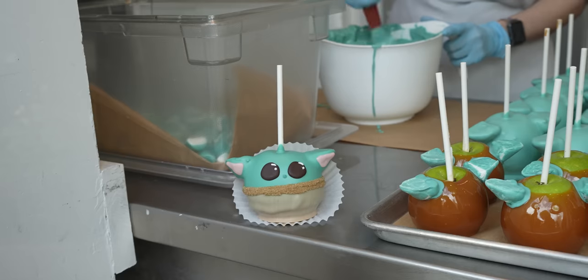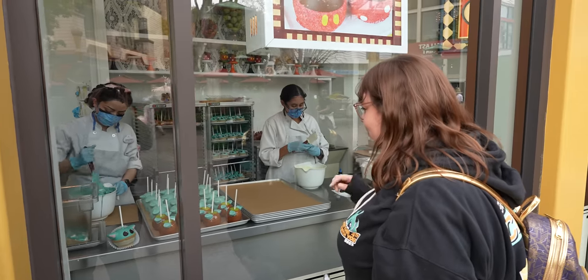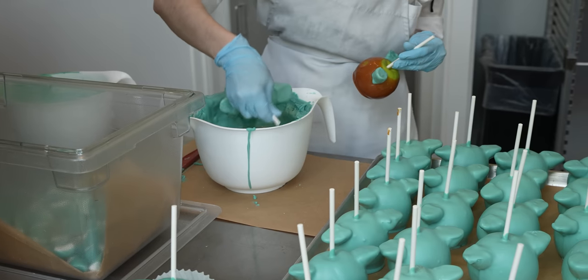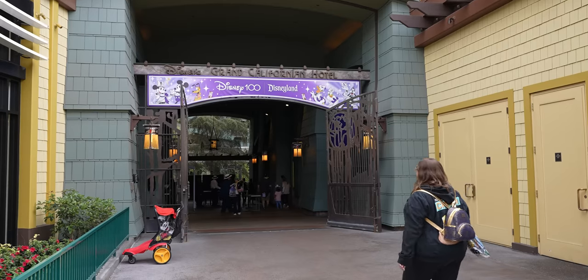They're making little Grogus! In honor of Star Wars month, they have brought back the Grogu candy apples at Marceline's. But we don't have room in our tummies for that — we're going to head over to the Grand Californian because they have some Star Wars treats.